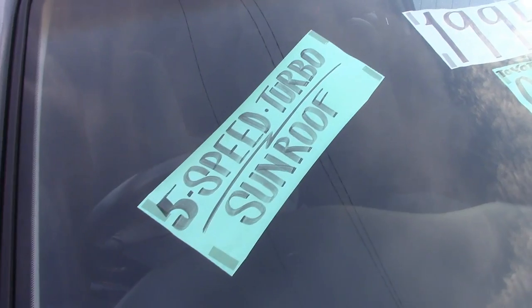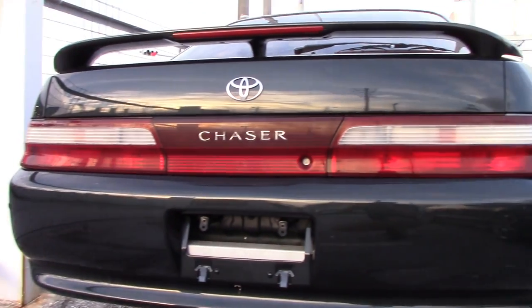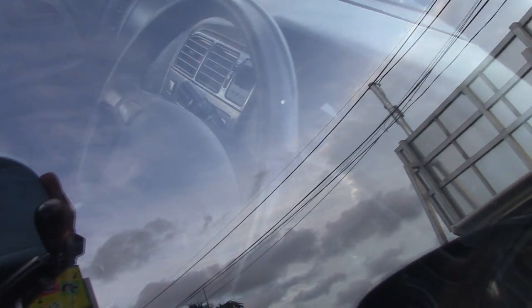Alright, now over to this Chaser that I missed last time. It is a Tour V, it is the 5-speed one, and it is the 2JZ one. I do apologize for overlooking it last time. They wanted I think $9,700 for that Chaser — haven't really priced those out, but it seems like an okay deal. Not too bad for a 5-speed turbo 2JZ car.